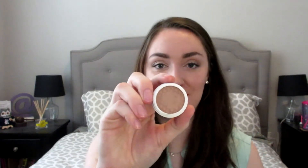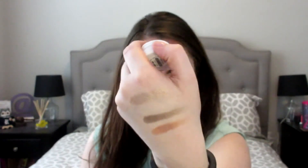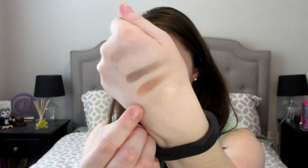I got one matte shadow to see what that was like, and the color I got was 'Hanky Panky' — I love their shade names. This is just a matte brown and it's a really nice true matte. The last eyeshadow I have is called 'Fringe,' another metallic finish — a light, pale gold.